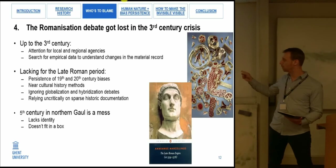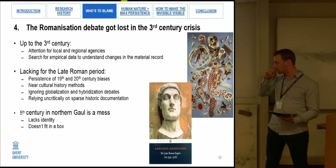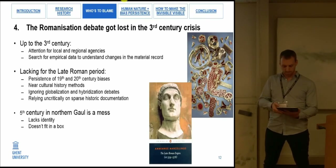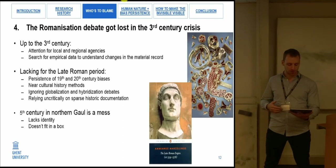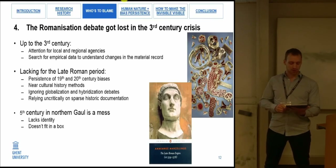I think I might have a scoop with this one, because this issue is not usually raised when discussing the fifth century. The observation is quite simple: the Romanization debate got lost in the third century crisis. Since the start of this debate, attention in provincial Roman archaeology turned to matters of local and regional agencies. This is lacking for the late Roman period and perhaps for much of late antiquity in general. Biases from 19th and early 20th century are allowed to persist; near-cultural-historical methods are applied by focusing on ethnicity and mapping tribal migrations based on material culture — discussing whether a settlement is Roman or Germanic, as if it can't be both or something different altogether — while largely ignoring globalization and hybridization debates.